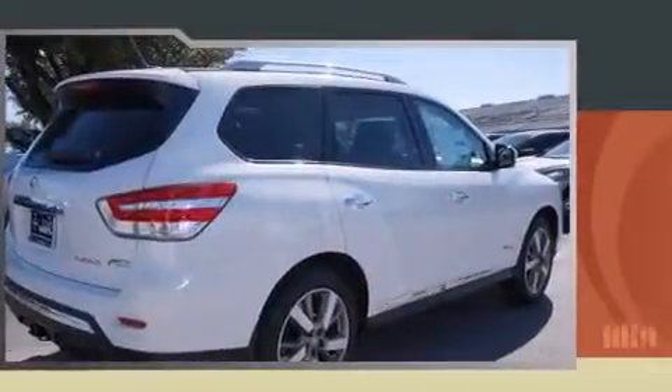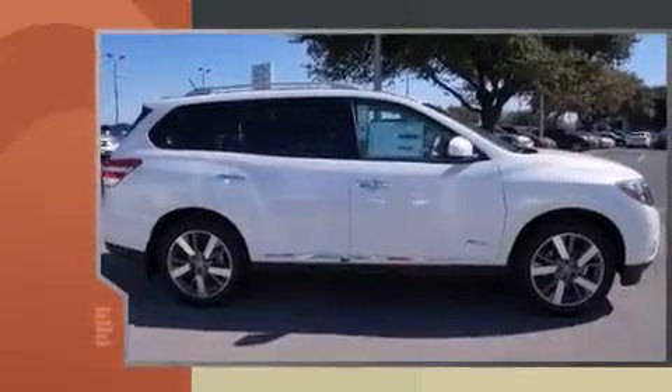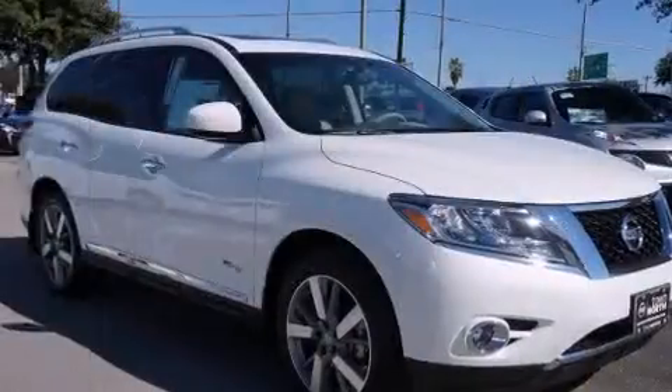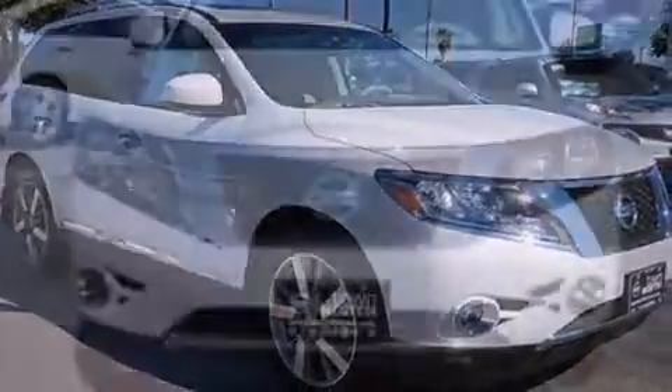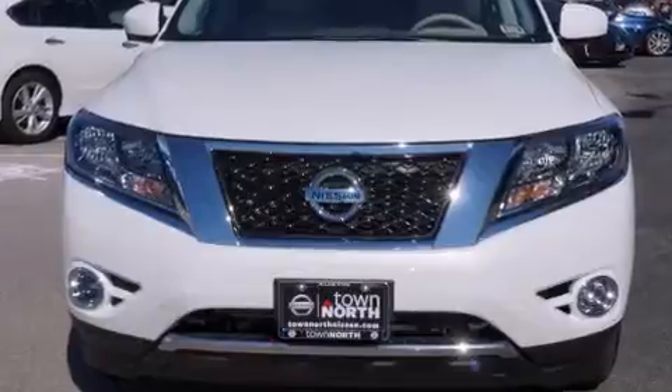A wealth of standard features mean that you no longer have to sacrifice — power windows, mirrors and seats, front and rear reading lights, an automatic dimming rearview mirror, heated and ventilated seats, a trailer hitch, and a split folding rear seat.